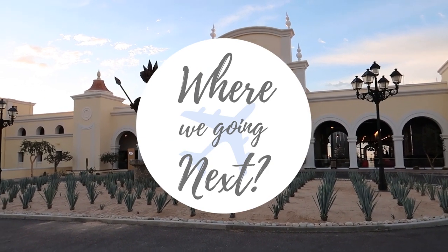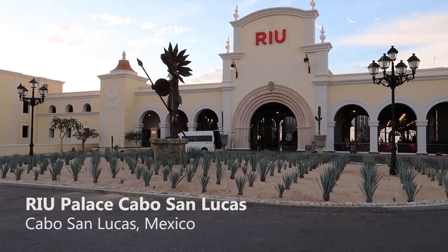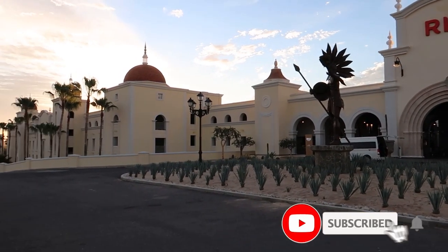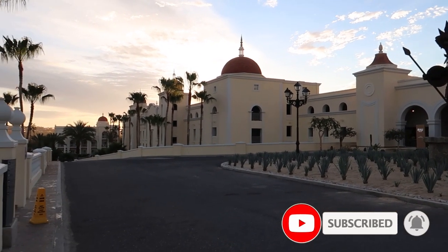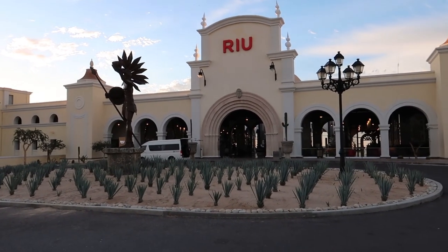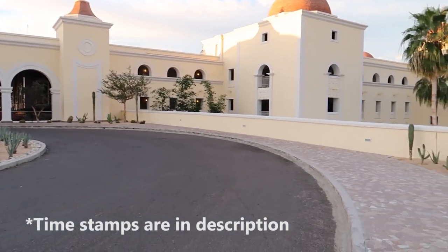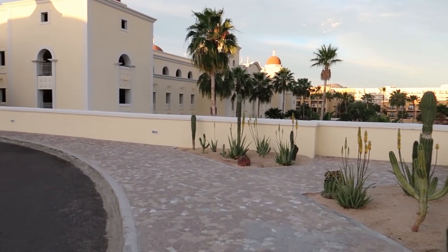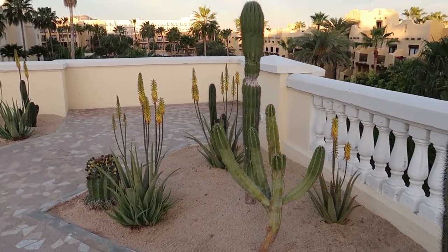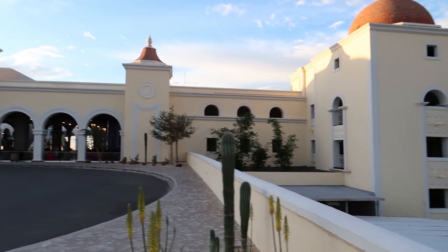Good morning and welcome back to our channel. We're here in Cabo San Lucas at the Rio Palace Cabo San Lucas for a hotel tour. We're going to take you through this beautiful resort and show you everything it has to offer. One thing I really love about this resort is the different decor and all the plants and vegetation — they're emulating the desert dry heat with cactus and desert-like plants planted all over the resort.